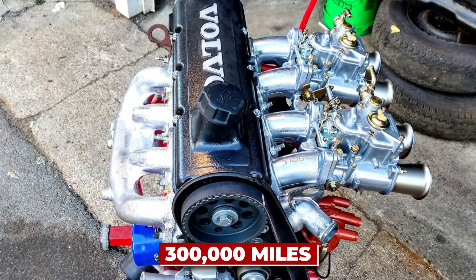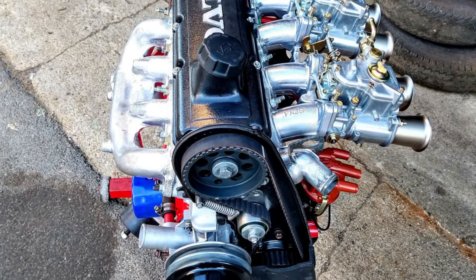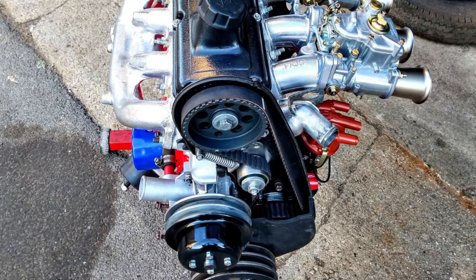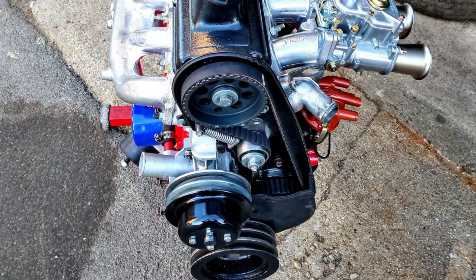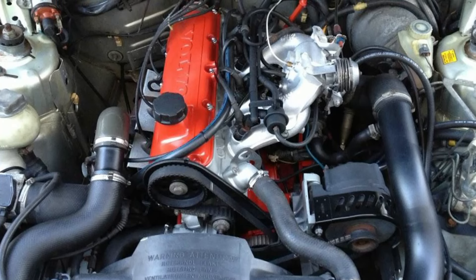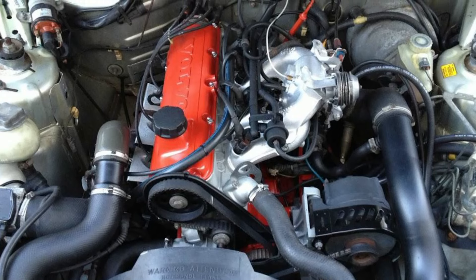These engines routinely surpass 300,000 miles, with some examples even hitting the million-mile mark. It's like the Nokia 3310 of engines — it might not be the most advanced, but it'll outlast just about anything. Interesting fact: the B230 was so reliable that it was used in industrial applications, including forklifts and electrical generators.